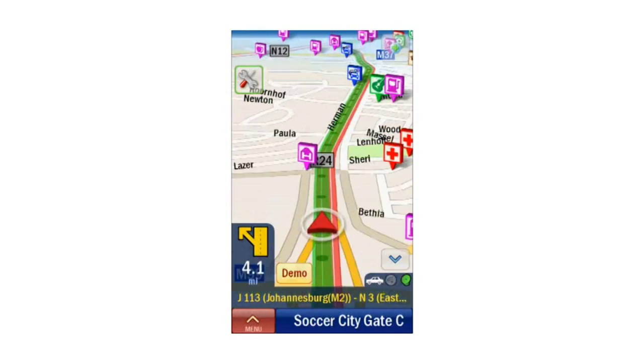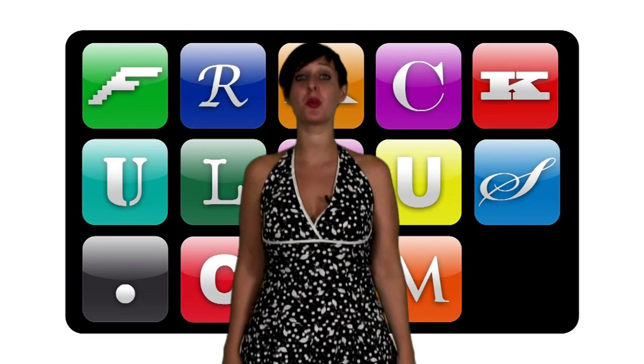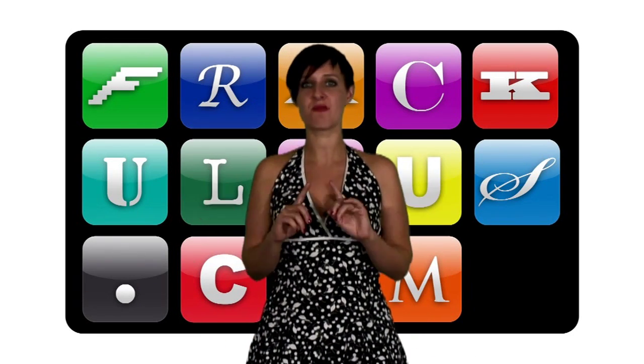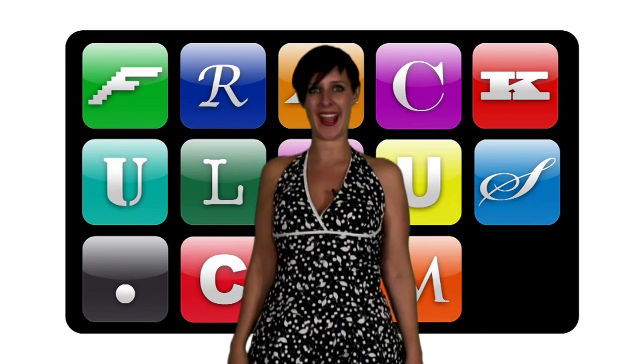Want to win a copy of Copilot, the super fab navigation software available for iPhone, Android and Windows handsets? We'll be giving away one copy each episode to a randomly picked YouTube subscriber — it could totally be you. Subscribe away, and then go and sit with your fingers crossed. We'll have you finding your way in no time.